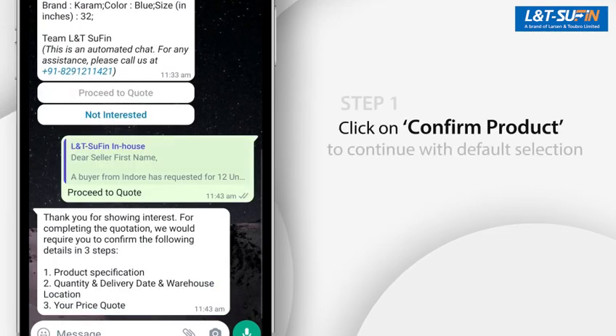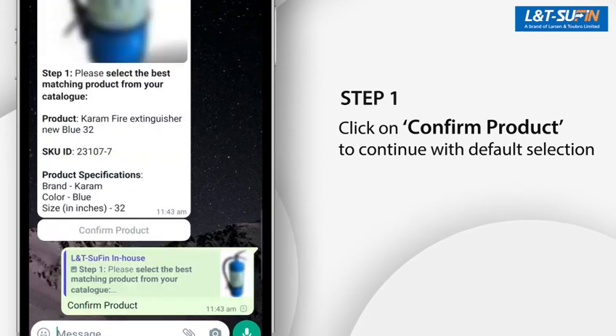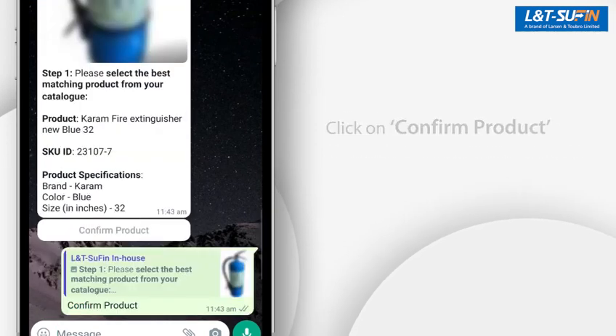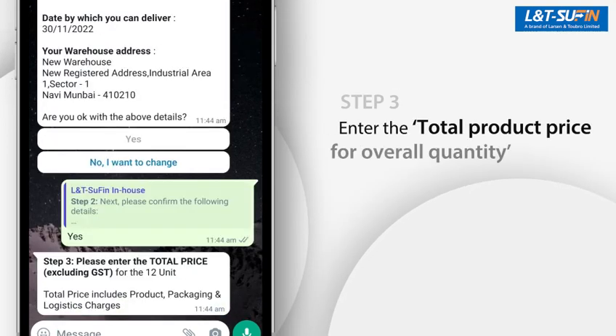In Step 1, you can click on Confirm Product to proceed with the default selection. In Step 2, you need to confirm the quantity, date of delivery or pickup date, and the warehouse address by clicking on the Yes button.